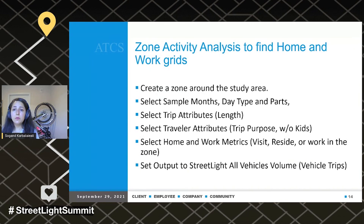The other analysis is zone activity analysis to find home and work grids. You'll create a zone around your study area, then again select sample months, trip attributes, traveler attributes, and then select home and work metrics. You can select visit, reside, or work in the zone — I usually select all of them — and then set your output for all vehicles.